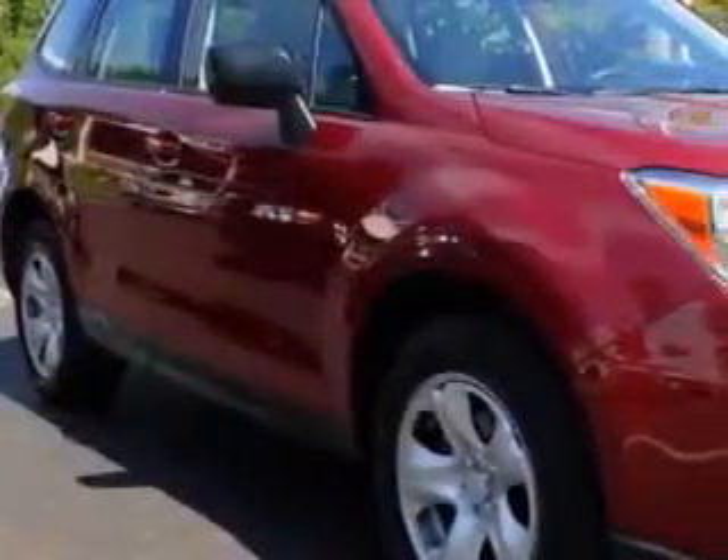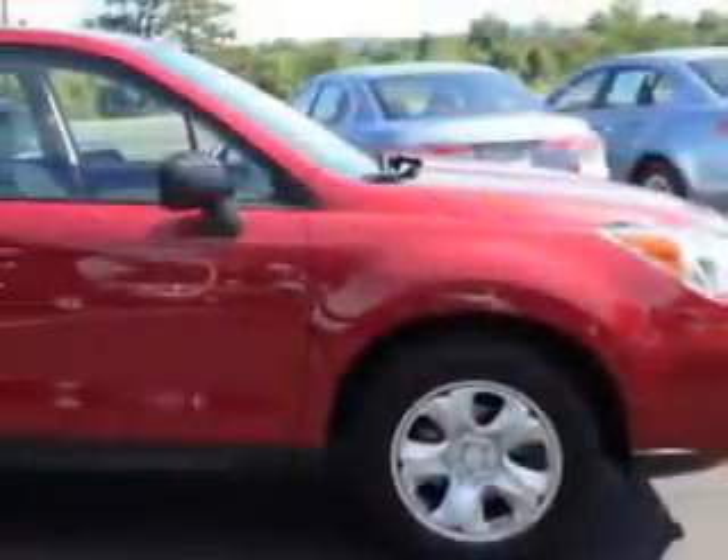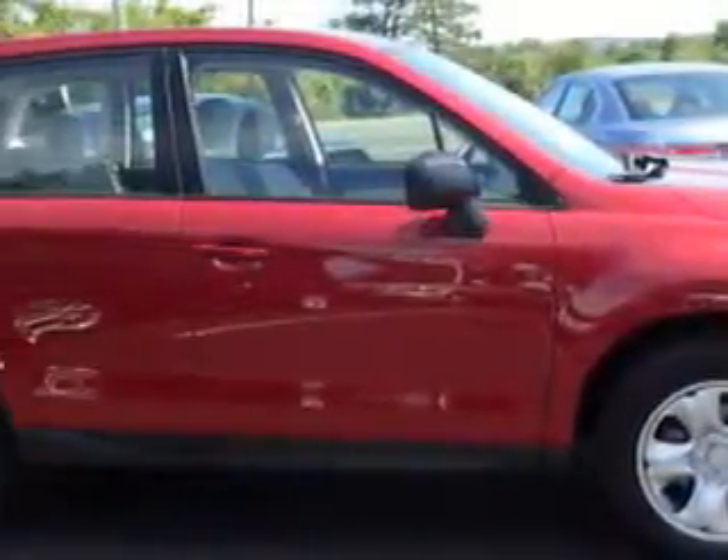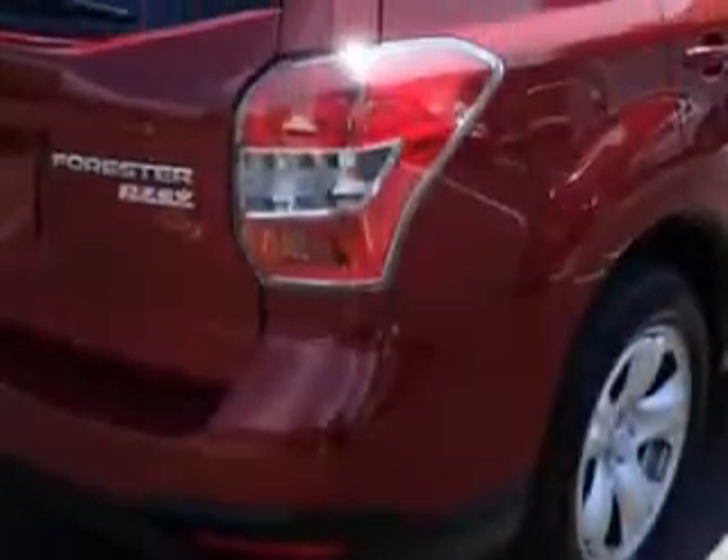You will love this Venetian Red Pearl 2014 Subaru Forester SUV all-wheel drive, equipped with a 4-cylinder engine and an automatic transmission. Enjoy an exceptional 32 miles to the gallon on this great car.